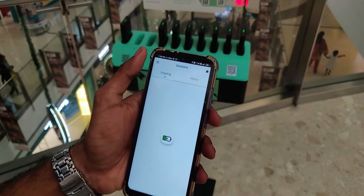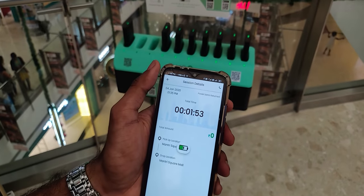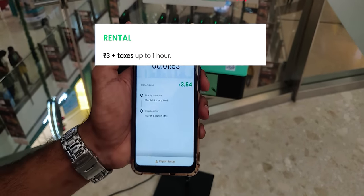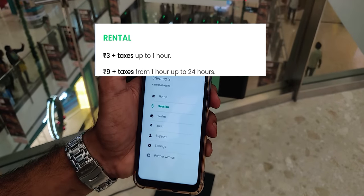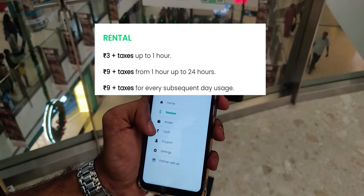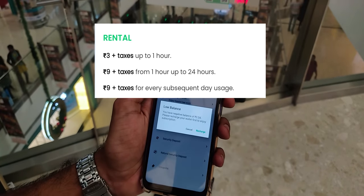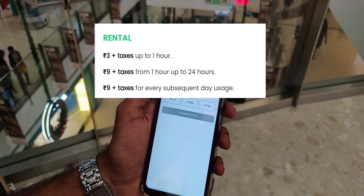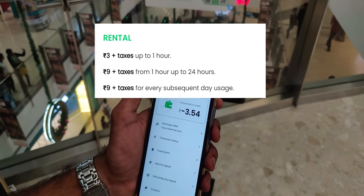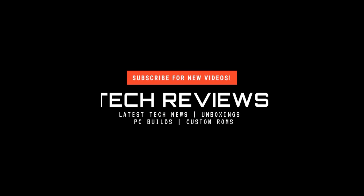The usage tariff works like this: it's around ₹3 if you use it within an hour, ₹9 plus tax if your usage is more than an hour and within 24 hours. If you're going on a long trip for a couple of days, that's also available — it'll be ₹9 plus tax for every subsequent day.